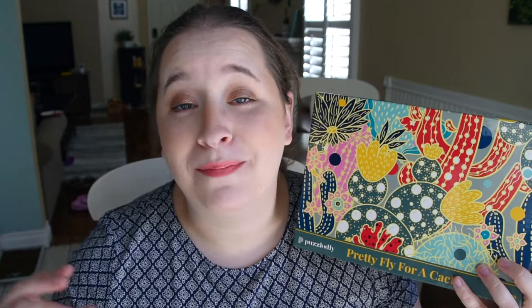This is going to be for the brand Puzzledly. I've never tried them before. They have a lot of really cool fun pictures. They have 500 piece puzzles and 1000 piece puzzles. Singular puzzles are around 19 to 22 dollars, but they do have bundles so you can get up to five puzzles for 69 dollars. So they aren't crazy pricey.